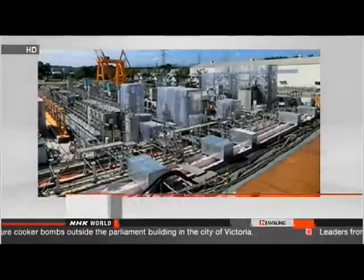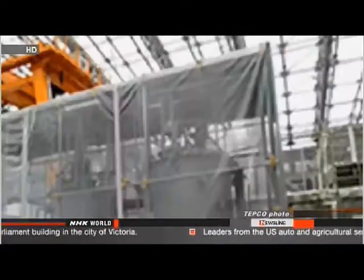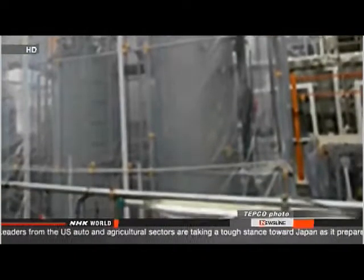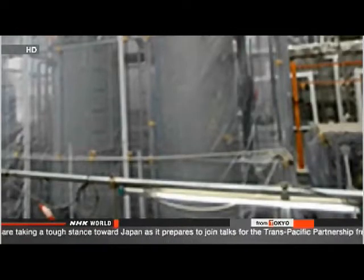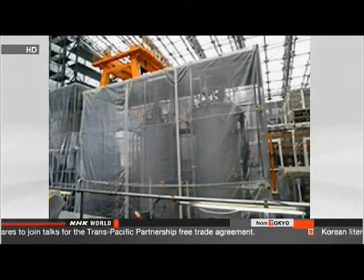Workers at the plant found the leak in a part of a stainless steel tank that had been welded. They emptied the tank and found two holes and more than 10 dents inside, each 2 to 5 millimeters in diameter. Officials of Tokyo Electric Power Company say a chemical to remove impurities likely reacted with the vessel, and they plan to apply anti-corrosion resin to the steel.